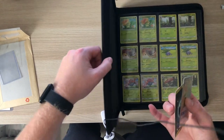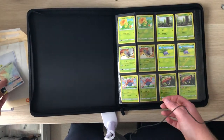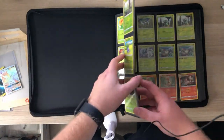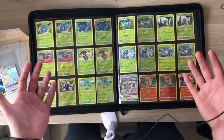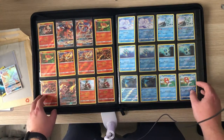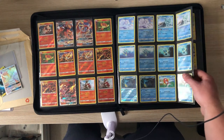This is my Burning Shadows Master Set. This is probably one of the longest Master Sets I've worked on — opening and trying to collect. I've had to buy so many cards that I haven't pulled, mostly Full Arts and Gold Secret Rares off eBay, because no matter how many packs I was opening I just wasn't getting any luck.